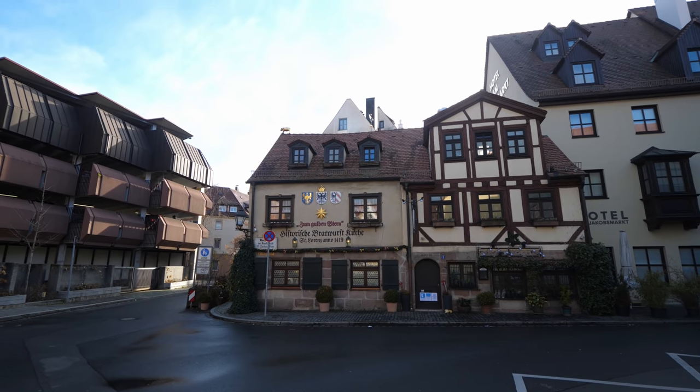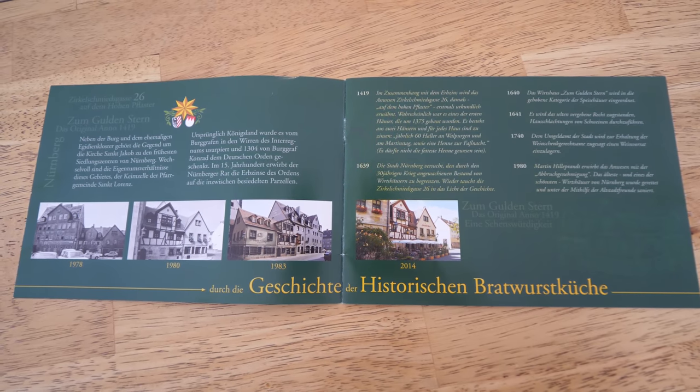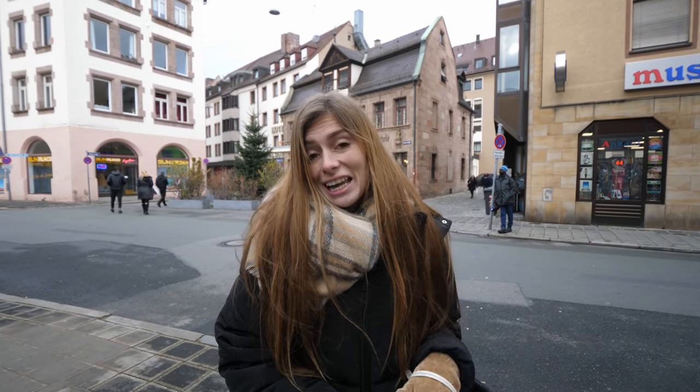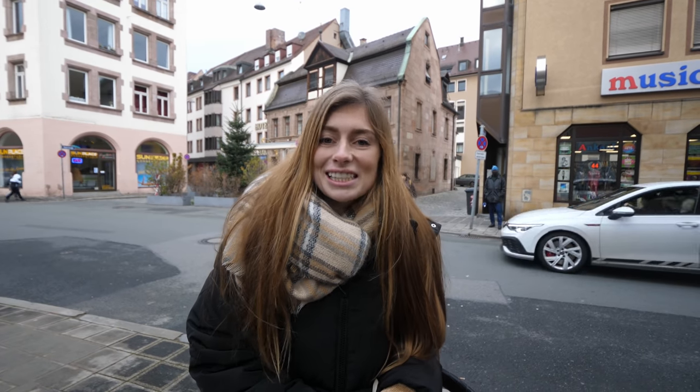The bratwurst here were incredible. We're at the Historische Bratwurst Küche. This place has been cooking sausages for hundreds of years and it's pretty incredible to see. They had a little book in there with pictures from different times, and it was really amazing to see the old rustic kitchen area with the flames right where they were cooking the sausages. The sauerkraut was some of the best that we've ever had. We're really excited to go and try the street food option to see which ones we think are better. We've heard there are a lot of bratwurst street carts here, so we're just going to come across one that looks good to us.